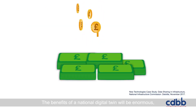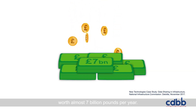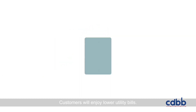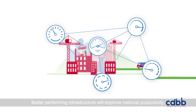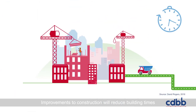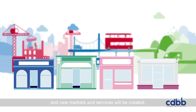The benefits of a national digital twin will be enormous, worth almost £7 billion per year, improving day-to-day life, the economy, the business world and the environment. Customers will enjoy lower utility bills. Better performing infrastructure will improve national productivity. Improvements to construction will reduce building times. Businesses will become more efficient as new markets and services will be created.